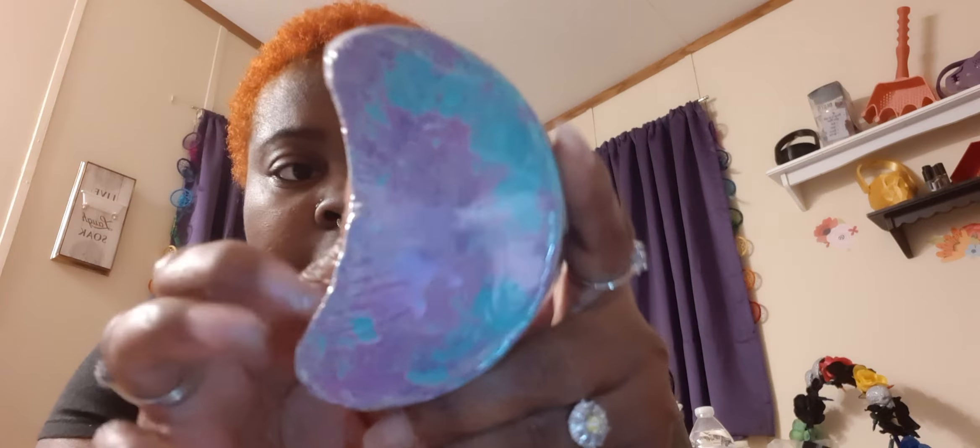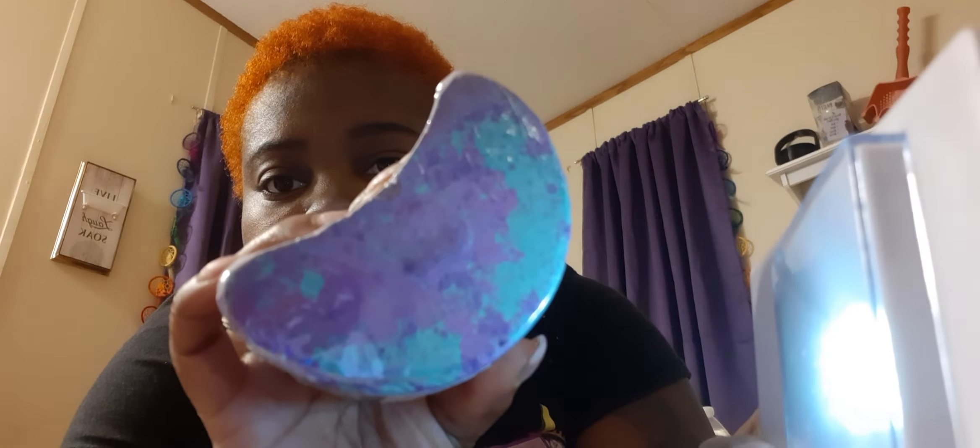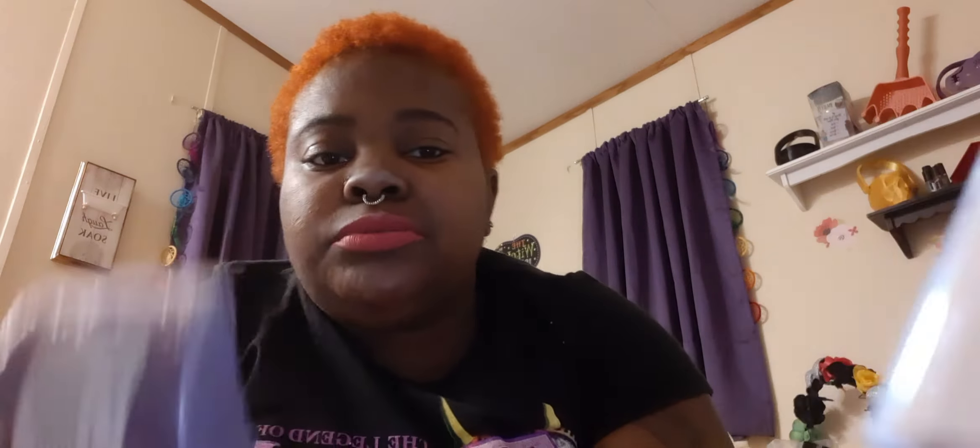Okay, and this is the bath bomb that goes with it. It has like a turquoise jade green and different shades of purple. Sorry, I'm trying to get y'all the light — there you go, so that's how it looks. It has a nice weight to it. That's what I like about their bath bombs — the colors, the moisture, and the pigmentation. And it has weight — it's not lightweight at all.